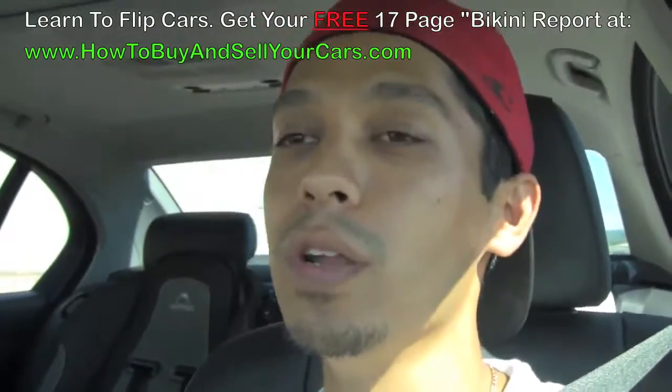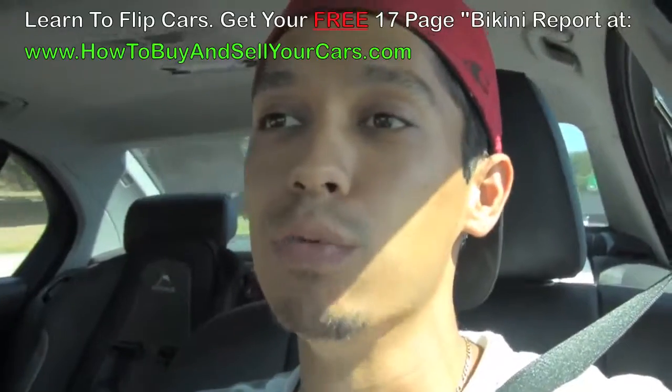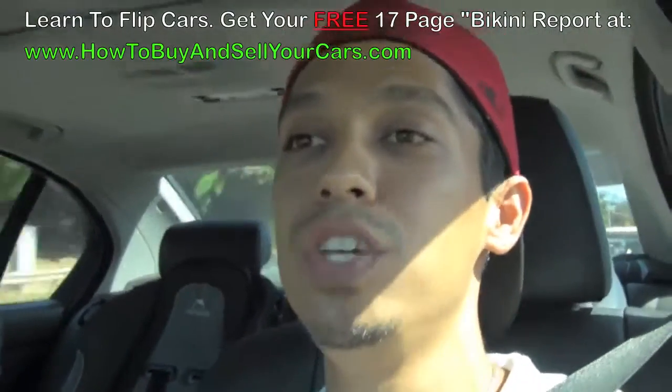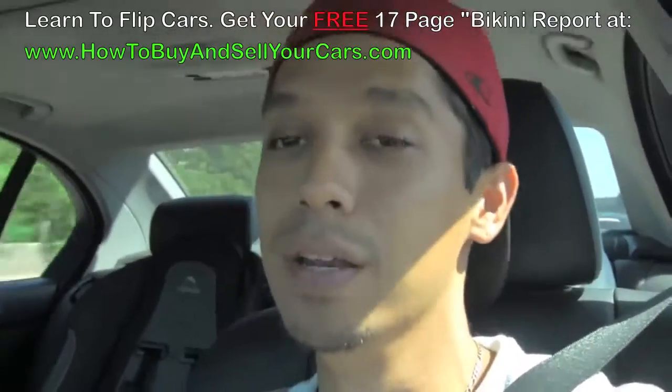So if you want to learn more about buying and selling cars, go to HowToBuyAndSellYourCars.com and get the 17-page bikini report. I'm going to post some pictures and some information on that van that I just picked up — what I kind of did to it and how I actually made profits on it.